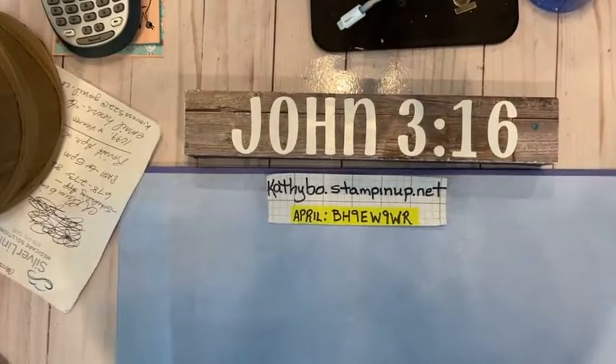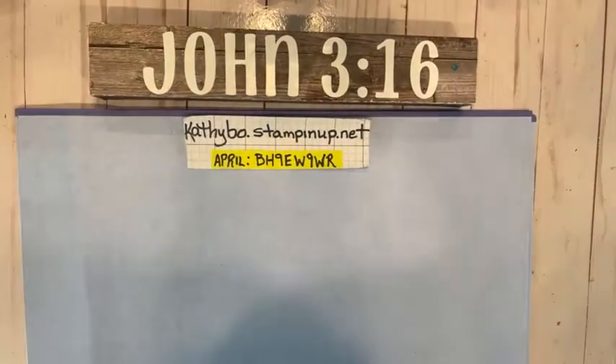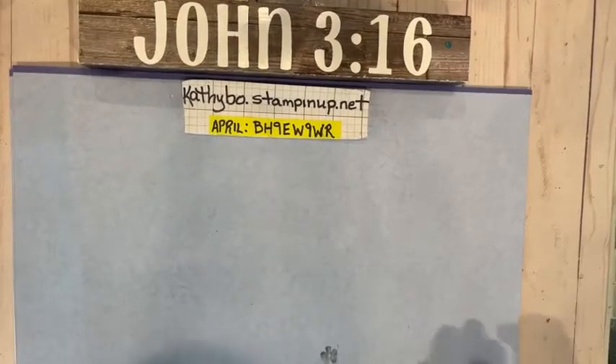Hey y'all, it's Kathy Bow and it's Kathy Bow's Crafting Show, Thursdays 1 PM Eastern Standard Time. I'm so glad you're here. Okay, we're gonna do something today — look what I got: sticks! Y'all are gonna be like, what is she gonna do with some sticks? Oh, just wait, we're gonna have fun with some sticks. I also have a glue gun over here. Hey Susan, I'm so glad you're here, thank you for hanging out.